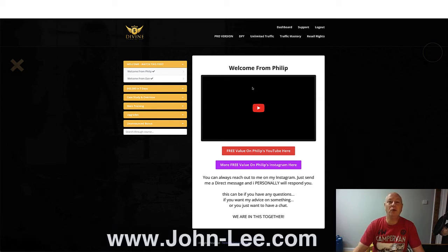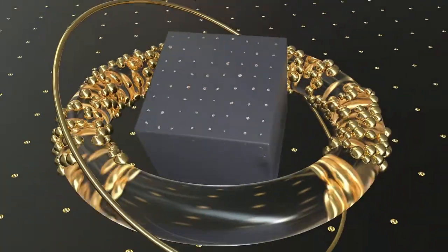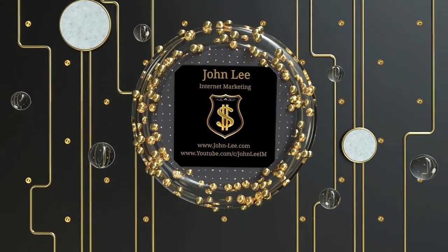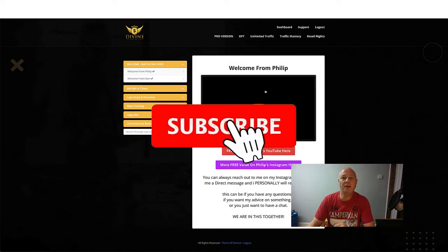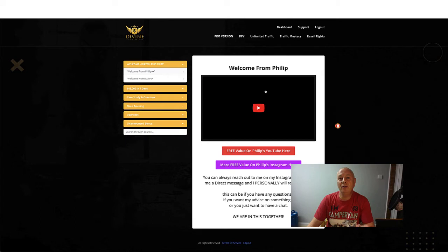John Lee here from johnlee.com and welcome to my Divine Commissions review. Welcome back to another review video. Today we're going to be talking about Divine Commissions, launching on Tuesday 12th of October at 10am Eastern. I've got access to the product so we're going to be going through that. I also want to be showing you the bonuses that I'm offering if you decide to purchase through my link, and we'll have a quick look at the sales page.